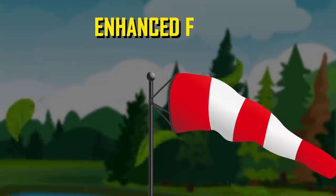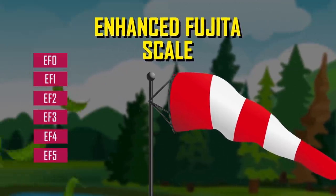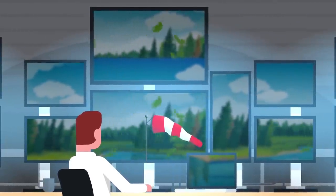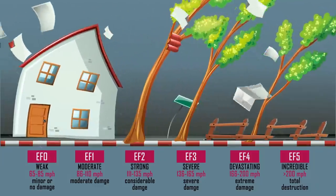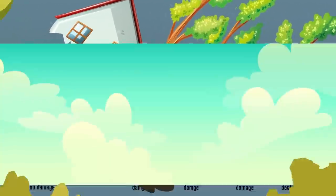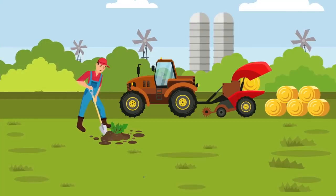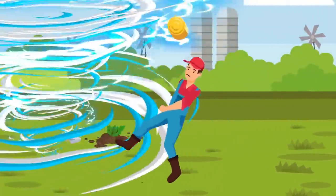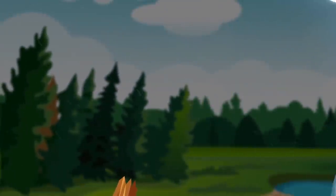The EF scale, which stands for Enhanced Fujita Scale, was implemented in the United States in 2007 to measure tornadoes based on wind damage. According to the EF scale, a tornado begins to cause light damage at 105 kilometers an hour. The National Oceanic and Atmospheric Administration reports that 60 lives a year in the United States are lost to tornadoes, mostly due to flying or falling debris from high wind speeds.